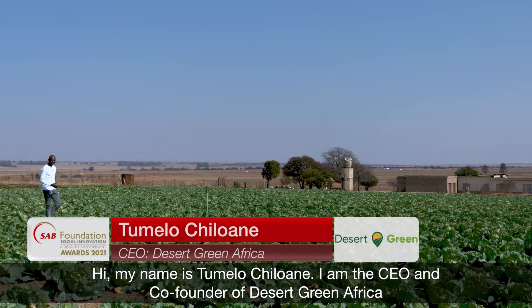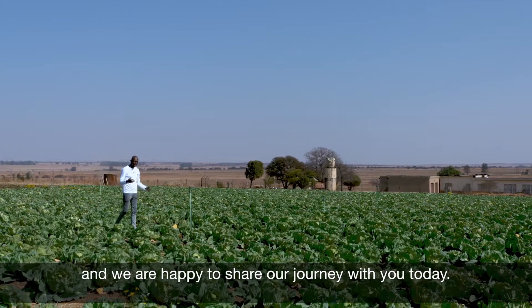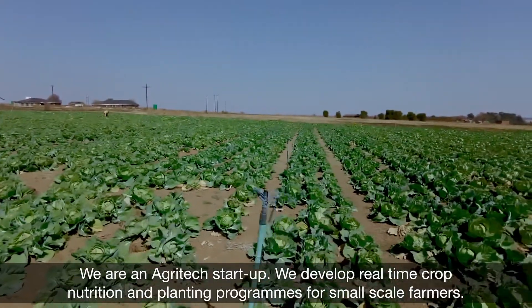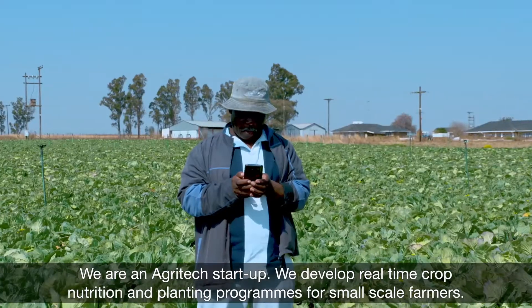Hi, my name is Tumelo Chilwani. I'm the CEO and co-founder of Desert Green Africa, and we are happy to share our journey with you today. We are an agrotech startup. We develop real-time crop nutrition and planting programs for small-scale farmers.